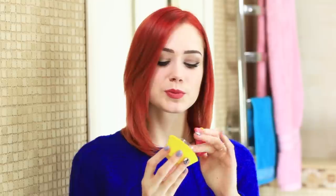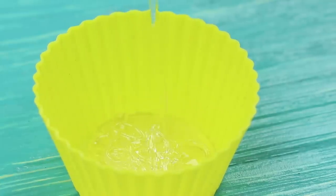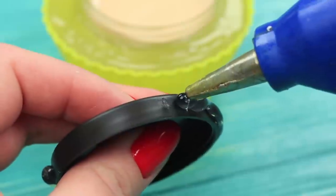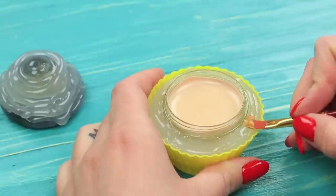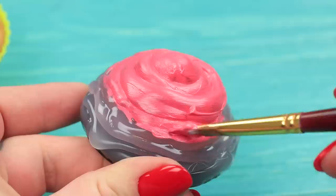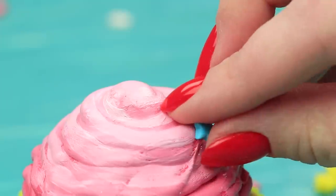Redhead has baked an unusual cupcake with a concealer filling inside. She puts it on the bathroom shelf for the blue-eyed girl to enjoy. To make it, fill a silicone cupcake mold with hot glue, put concealer inside, and imitate cream curls with hot glue on the lid. Paint the cupcake in an appropriate shade of brown, paint the cream on top with pink acrylic paint, and decorate it with sprinkles.